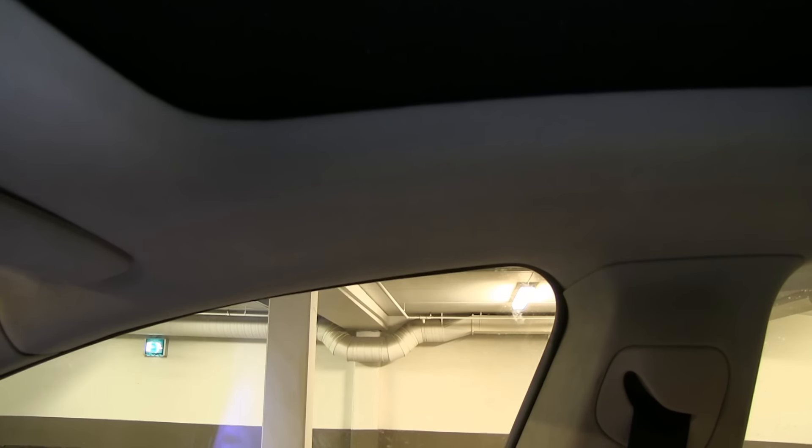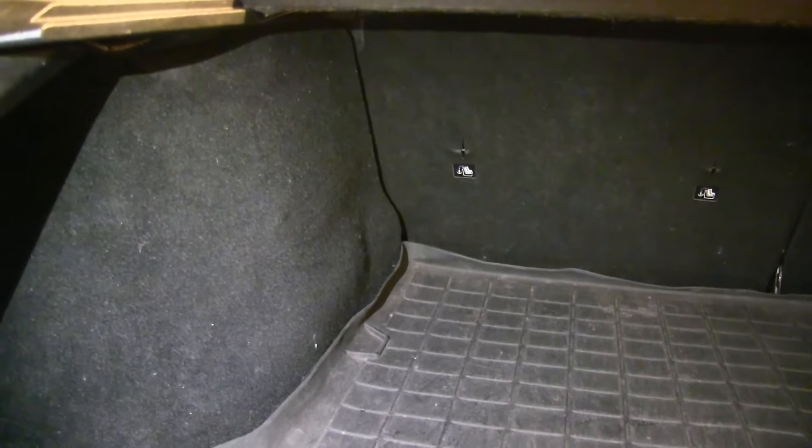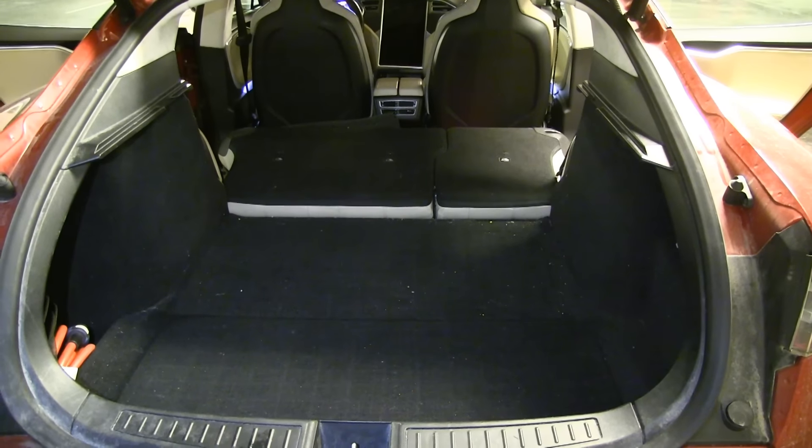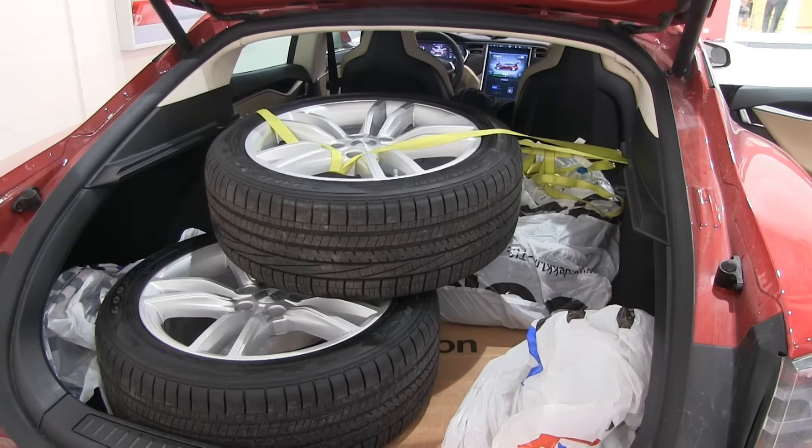This car is also missing grab handles over the doors — most other cars have them front and/or rear, along with hooks for hanging a shirt or something. This one doesn't have either. In the trunk, there are no loading hooks when you fold down the seats, so there's no way to secure your load. I found a workaround using the hooks where the seats are anchored, but I'd prefer proper cargo hooks in the floor.